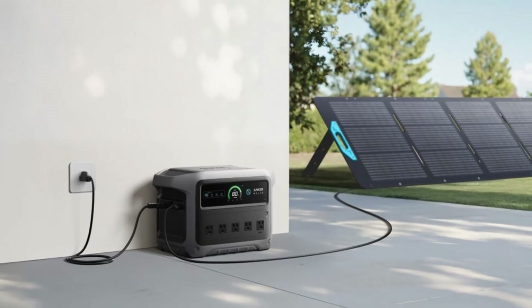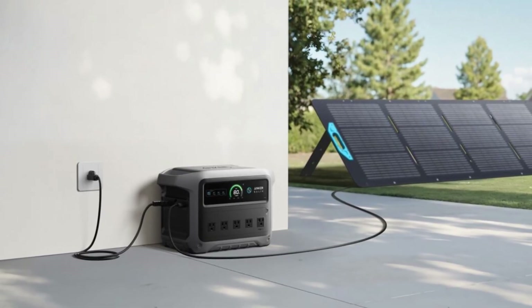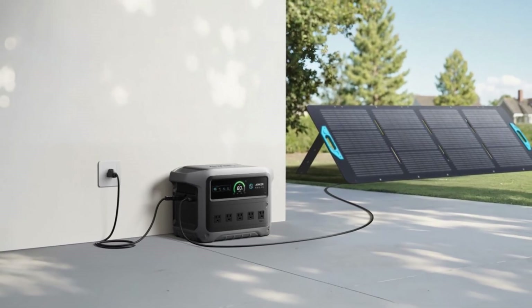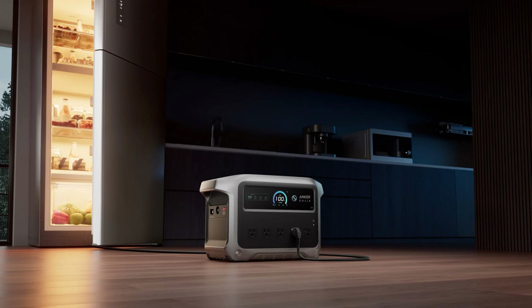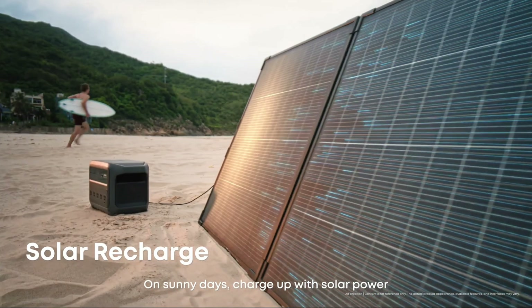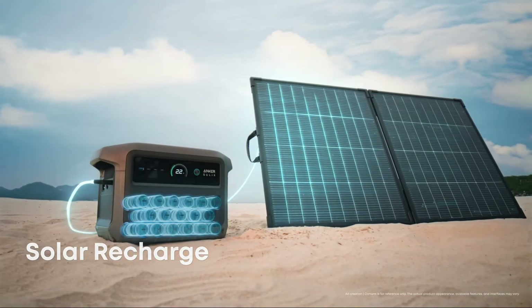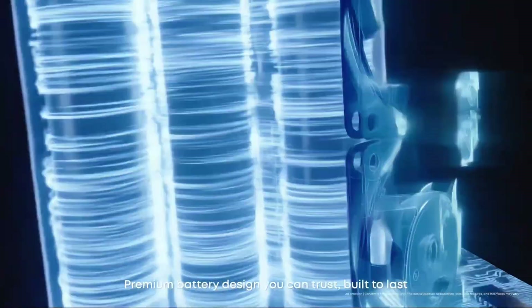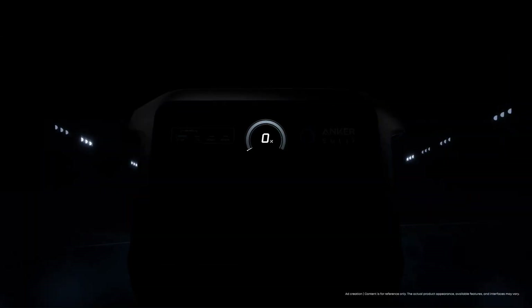In terms of recharging the device, there are two main ways. One is via normal AC, and the other is a DC solar input. Over AC, this thing can charge impressively fast at a peak of 1600 watts of input, which Anker claims can fully charge the power station in just 49 minutes — faster than most phones take to charge. The DC input uses an XT60i port rated for up to 600 watts of solar input, which can recharge the unit theoretically in 1.8 hours.